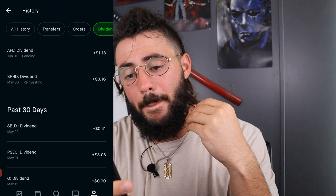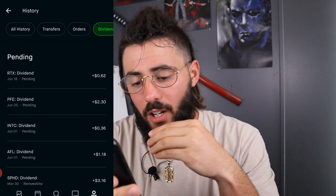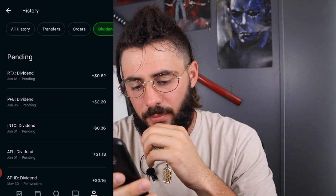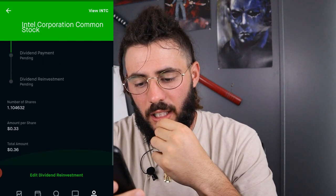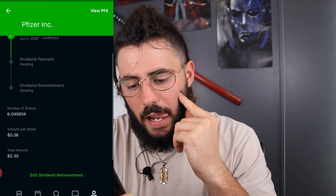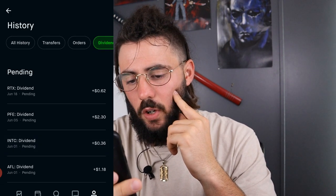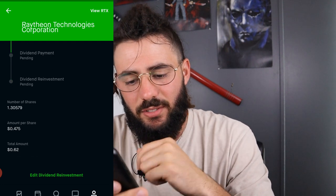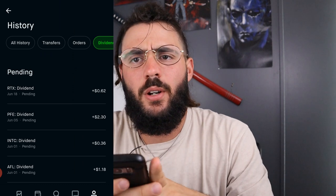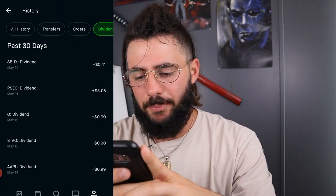Now let's look at some of the dividends coming for June as of right now. Aflac: for owning four shares, I'll be getting $1.18. Intel: for owning a little over one share, I'll be getting 36 cents. Pfizer: I'll be getting $2.30. And RTX: I'll be getting 62 cents for owning 1.30 shares.